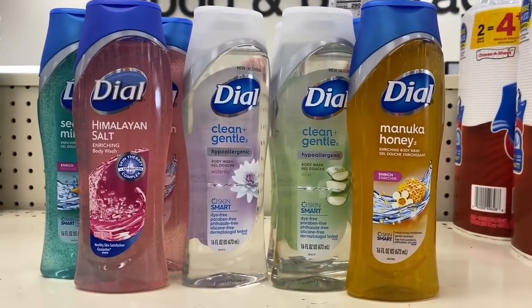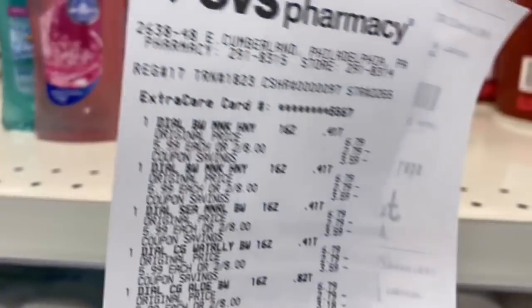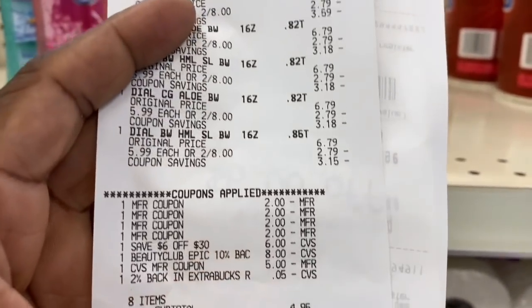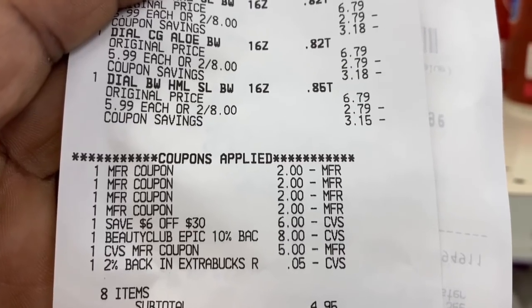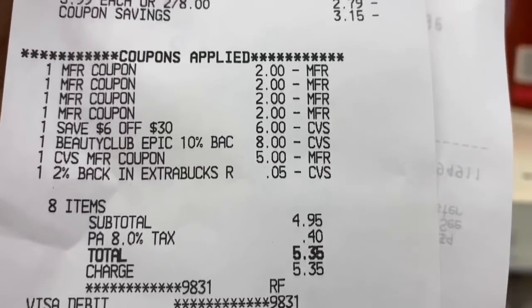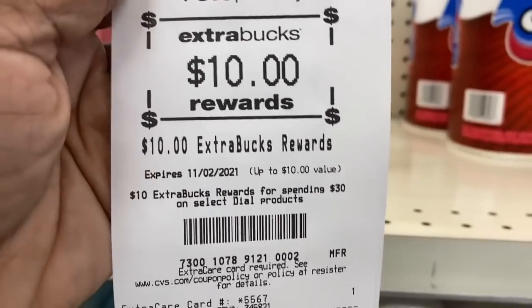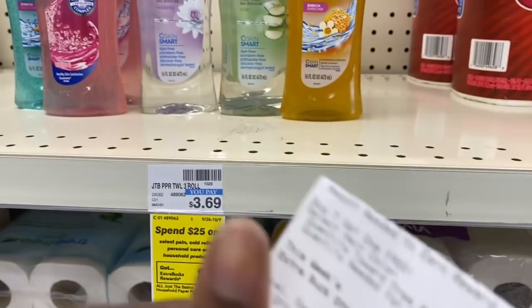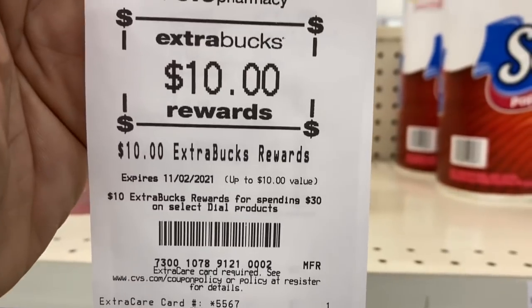I'm back with the spend $30 get a $10 Extra Buck on Dial. I used an $8 and a $5 Extra Buck from last week. Total came down to $5.35, and I got back the $10 Extra Buck. Sorry about my nails, by the way — when you go to the nail salon and that gel brittles up your nails, they look a mess.